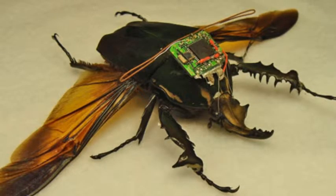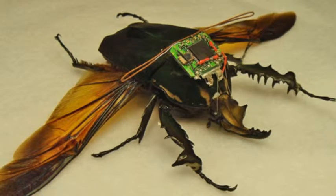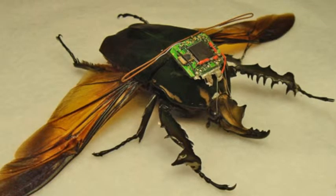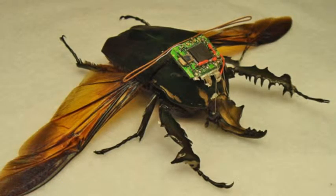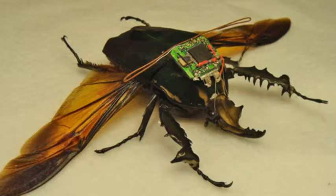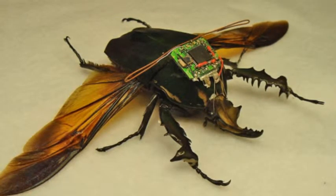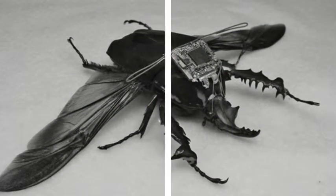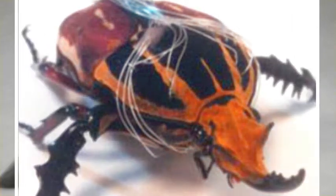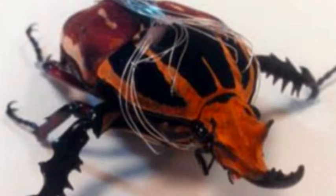Professor Sato's work uses the giant flower beetle, which are native to tropical areas of Africa. To turn them into cyborgs, the researchers implanted eight electrodes into eight different muscles of the living insects' front legs through their tough cuticle exoskeleton. Tiny silver wires were inserted through holes made using a pin before being soldered into place and then attached to a tiny circuit glued to the back of the beetles. This generated gentle electrical currents on demand, allowing the researchers to issue commands using a wireless remote control.